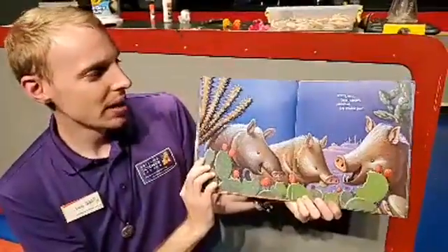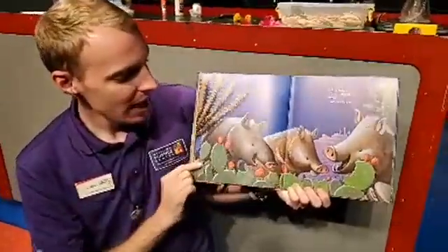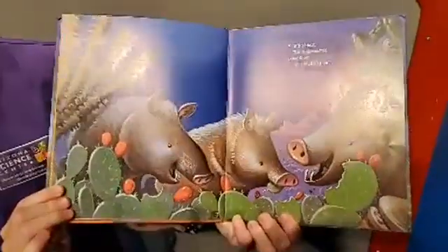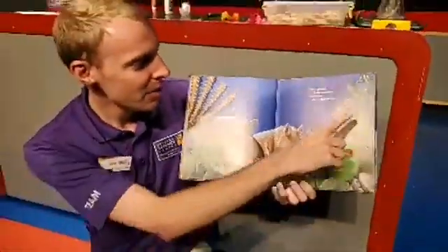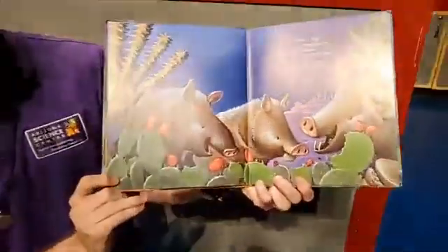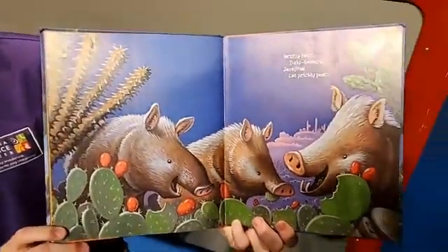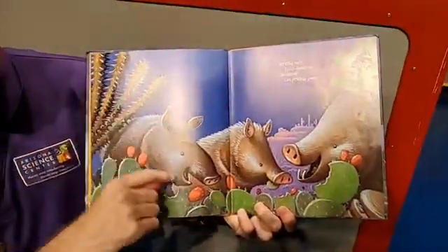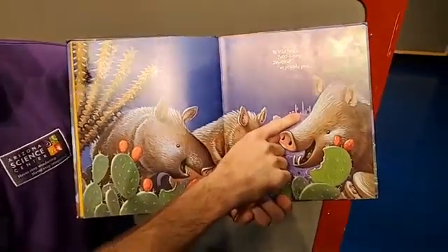Bristly hair, tusks beware, javelinas eat prickly pear. We have one, two, three javelinas eating prickly pear — delicious for javelinas. You might have to let us know in the comments whether you think prickly pears would be delicious for humans. We have our owl, but where could our quail be? If you can find our quail, let us know in the comments. I think way off in the distance, we've got our friend the quail in the background.